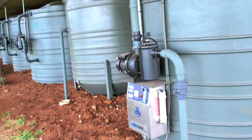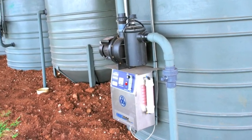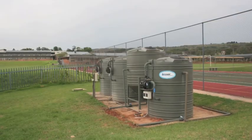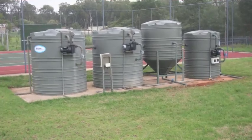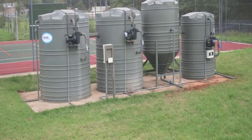Here is the plant showing the ozone generator at the end in the last disinfection tank. This plant is at Tiger Valley College in Pretoria.